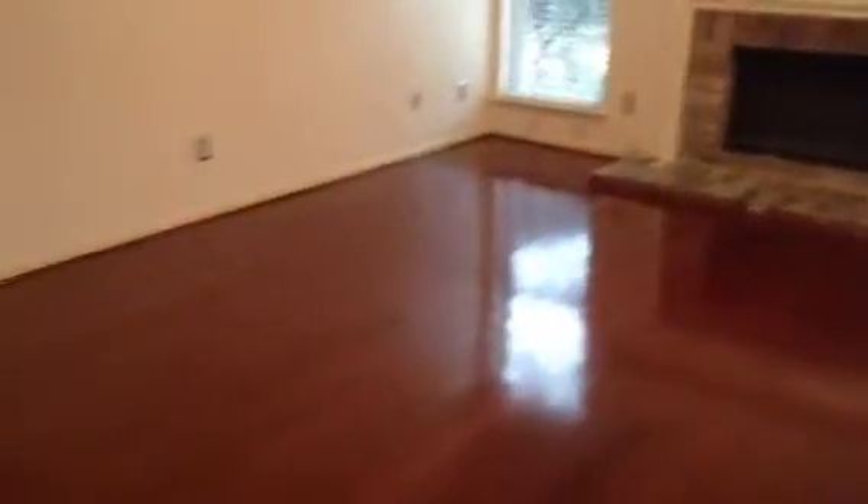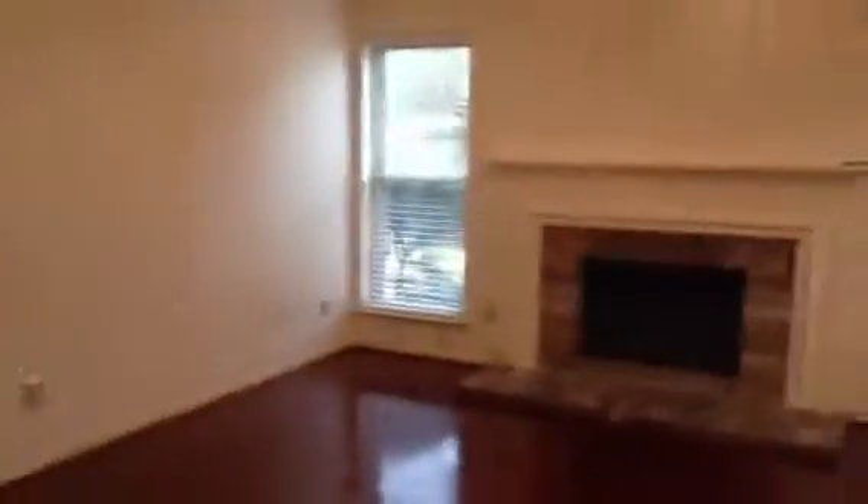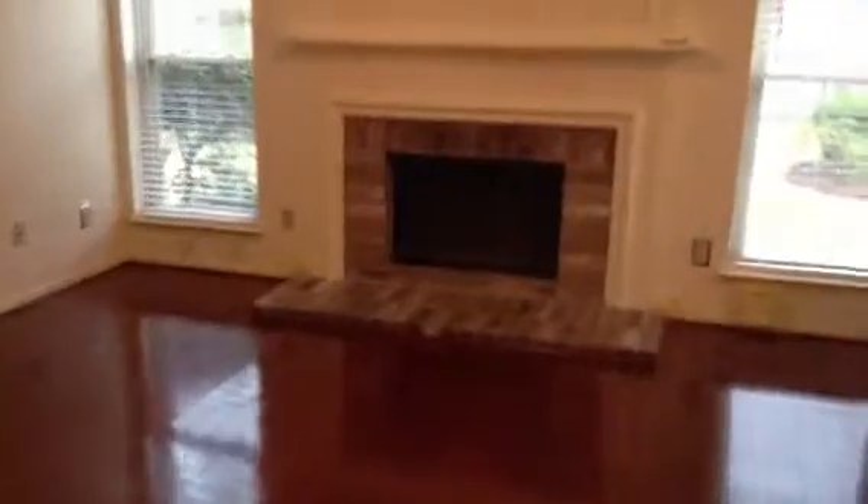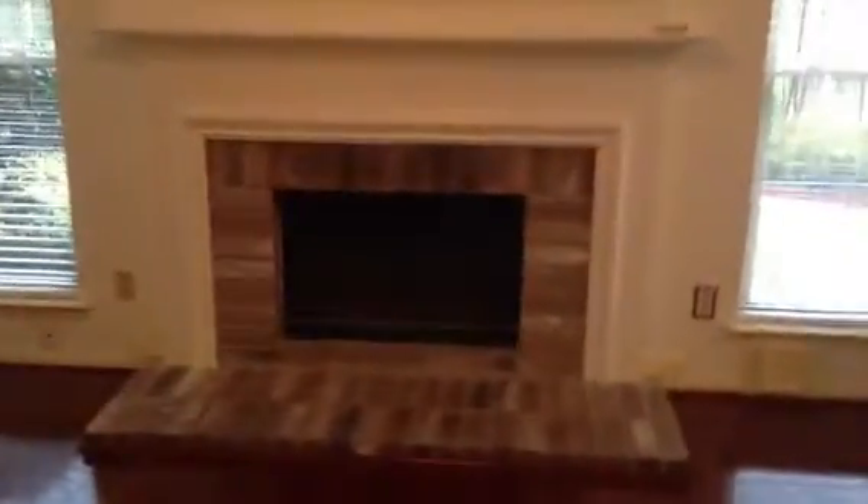And then this is the family room with the fireplace. High ceiling, ceiling fan. The same wood floors, which just look brand new. Some shelving there. I don't know if this was the room that you thought was small — it could be maybe a little tight, depending on how much furniture you have.